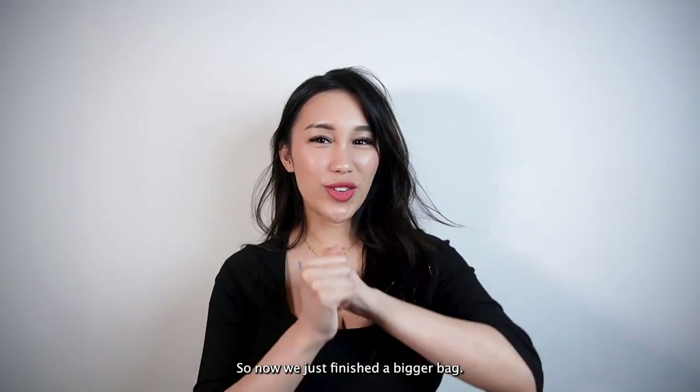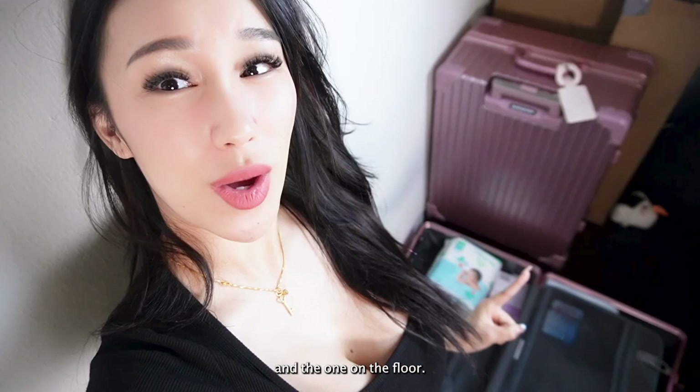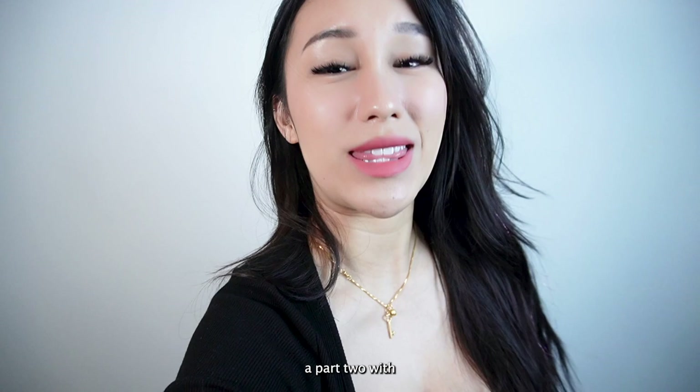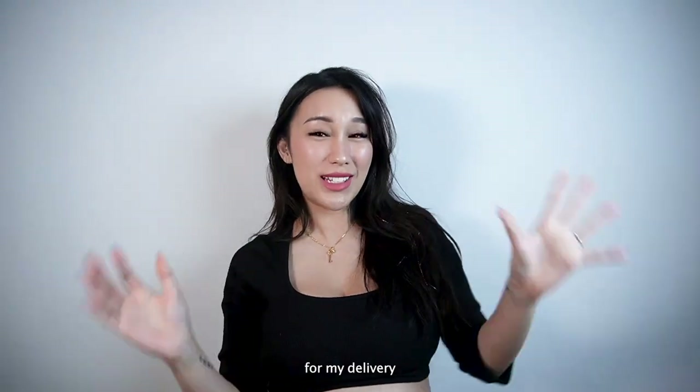Okay guys, so now we just finished the bigger bag. I'm actually bringing my whole luggage collection, which I'm going to show you. I'll be bringing this huge luggage bag here and the one on the floor. For part one, which is this video, I'm going to be showcasing this one, and the other will be in part two with the items I need to bring for my delivery.